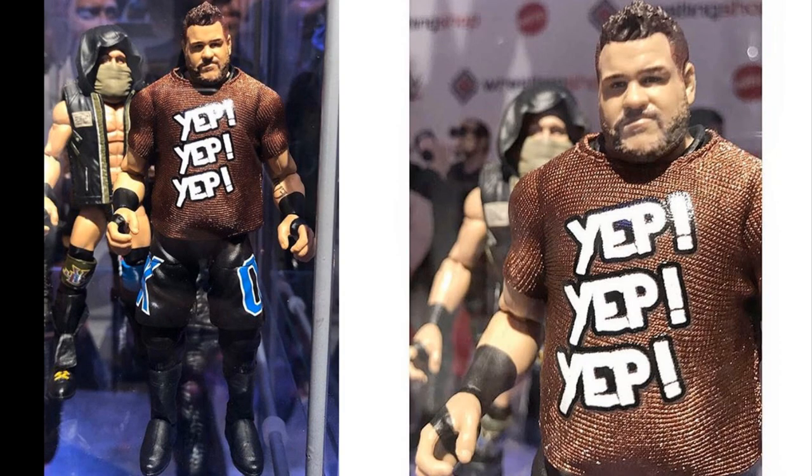Let's dive right into these images. As you can see on the screen, this is supposedly the Elite 66 Kevin Owens — the KO Show — in the 'Yep Yep Yep' shirt, obviously going along with our Elite 63 Sami Zayn shirt in the Yep Yep Yep movement. I am loving this Kevin Owens head scan. I think it's a lot better than his Elite 61 figure. This is the attire from Survivor Series — blue KO on his shorts and 'Fight Anyone' on his shirt. I'm a huge Kevin Owens fan and I can't wait to grab this.